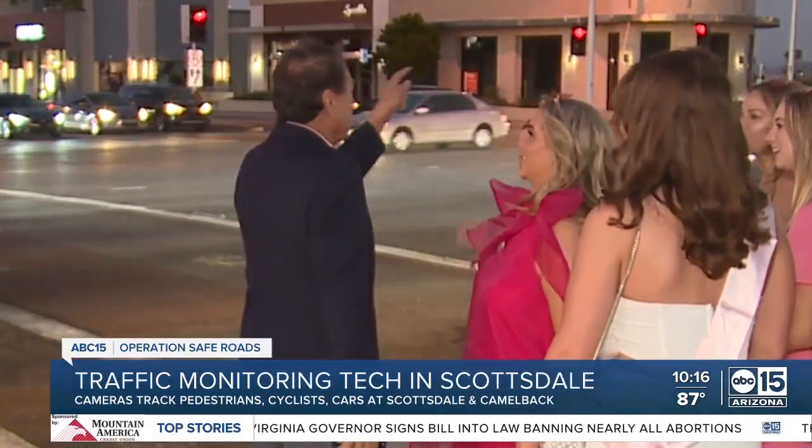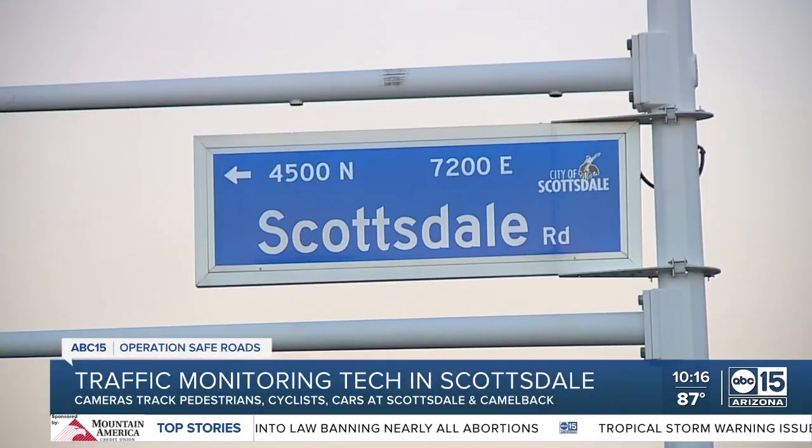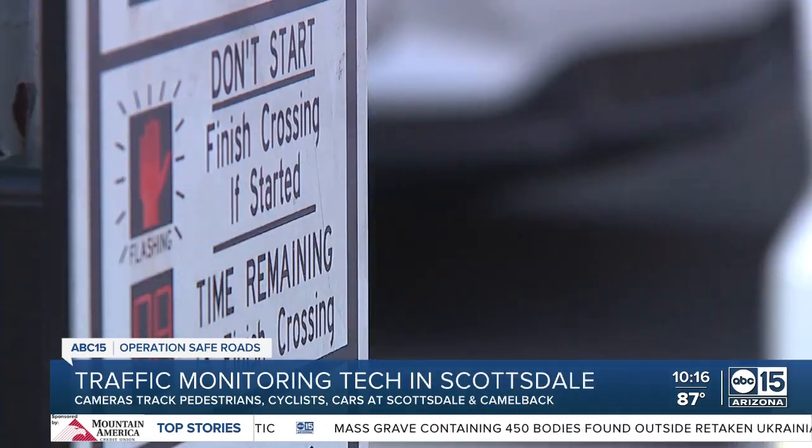Mayor David Ortega says this will only add to what is already in the works. Scottsdale has a very integrated camera surveillance and traffic monitoring system — it's all real time. They are upgrading the entire Old Town area from McDowell all the way to Westworld so that traffic engineers and safety police know where there are accidents or things of concern.